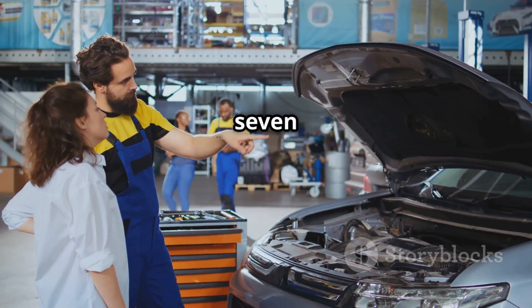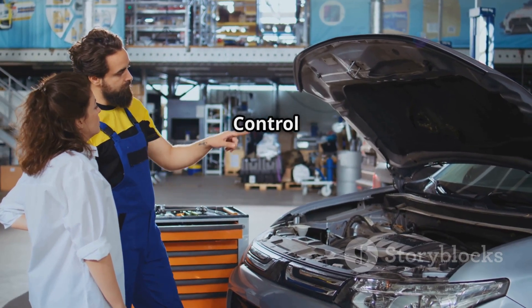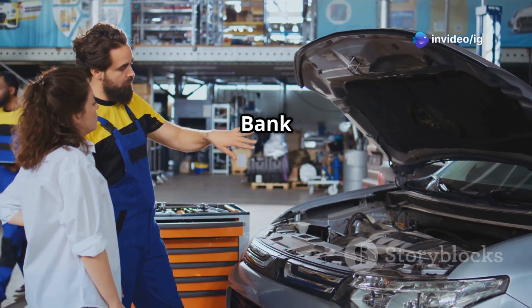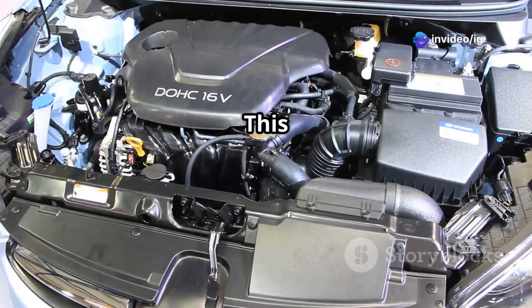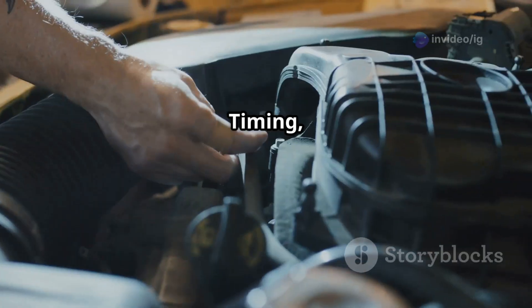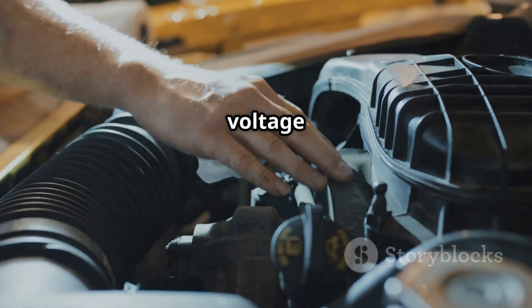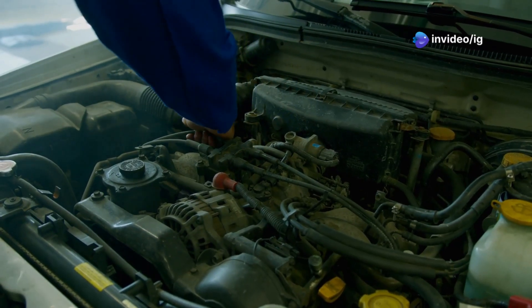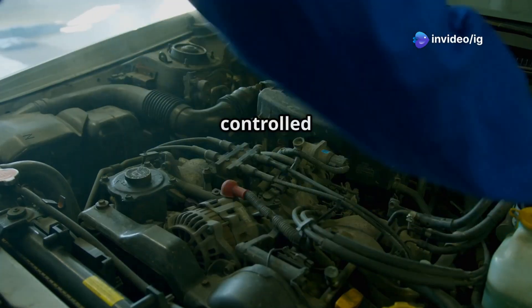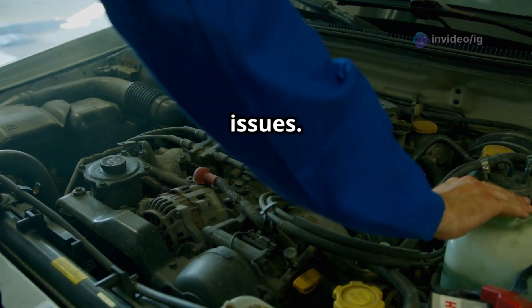What does P0077 mean? The P0077 code stands for Intake Valve Control Solenoid Circuit High, Bank 1. This means that the variable valve timing, or VVT solenoid for the intake camshaft, is receiving too much voltage or is stuck in the high position. If the timing isn't controlled properly, it can cause engine inefficiency and performance issues.